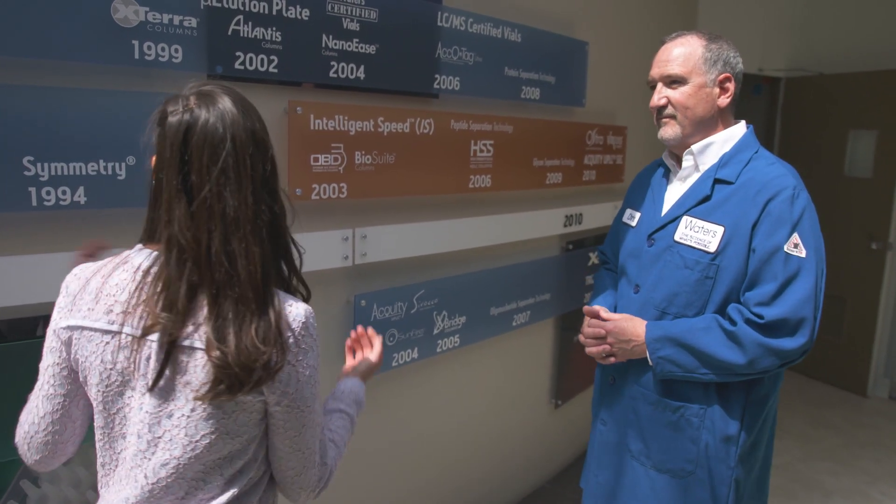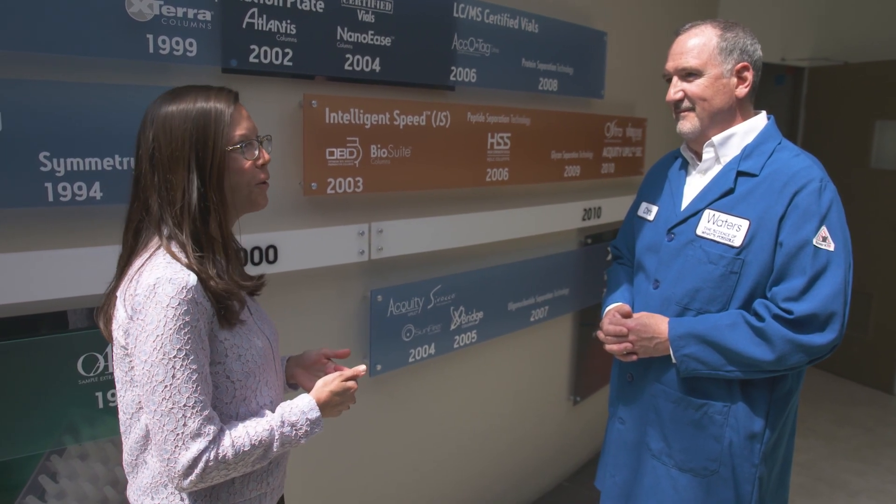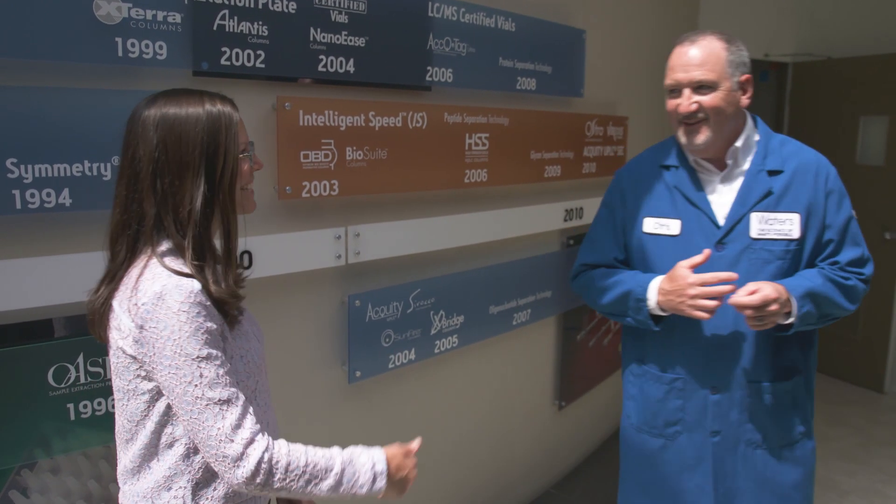These are a lot of different products — I would imagine that would equal a lot of quality control. Oh yes, quality control is very important. To tell you more about that we have to go see Dr. Ed Grover. Let's go.